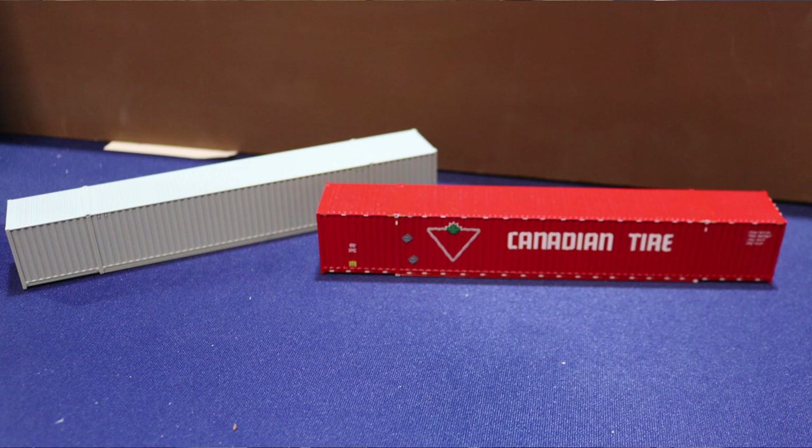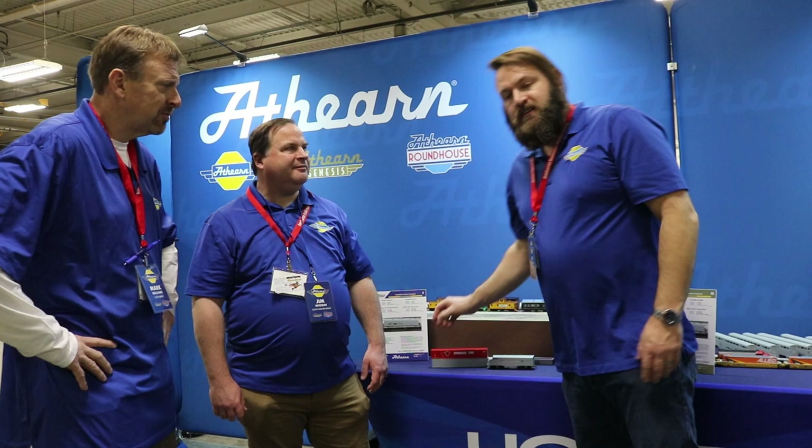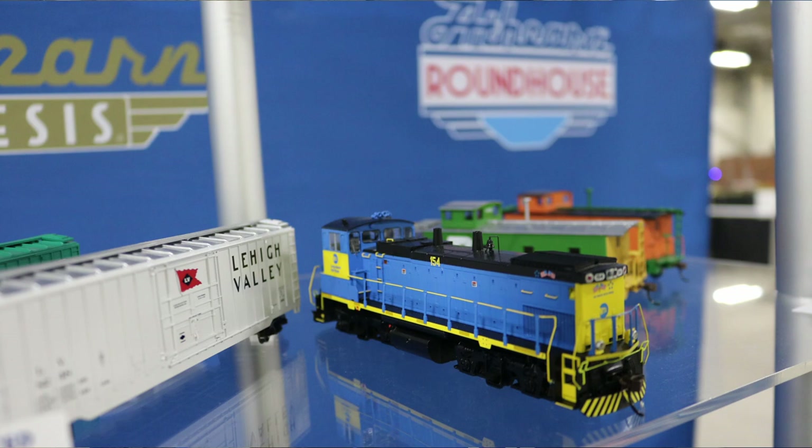The last product, which we haven't announced for pre-order yet, is the Singamas and Dongfang 60-foot high cube containers. We have samples here — beautifully decorated with photo etched warning placards and separately applied door closures. They're very unique for container trains. We're also showing our Long Island Barrow E15, which is about to be delivered to our warehouse, along with a lot of product in our booth currently available for sale.